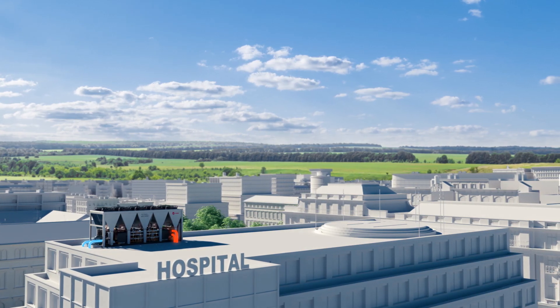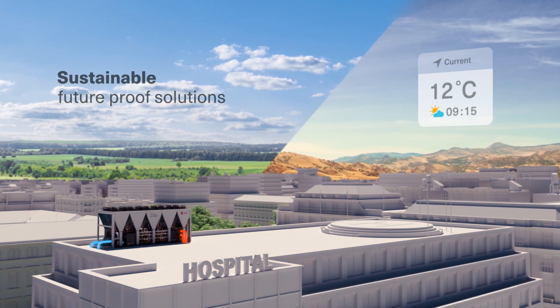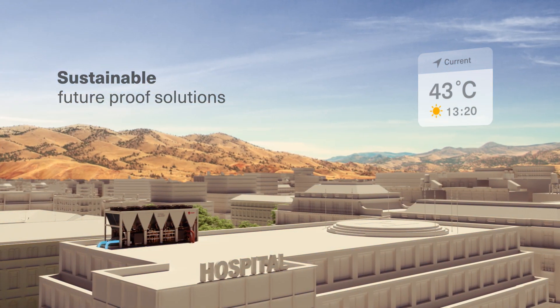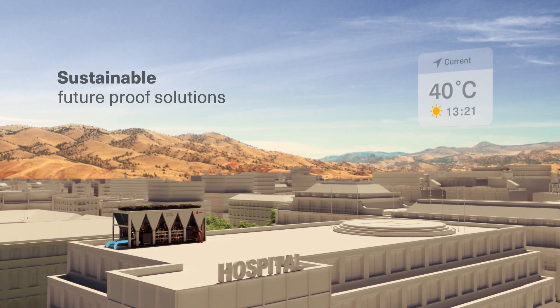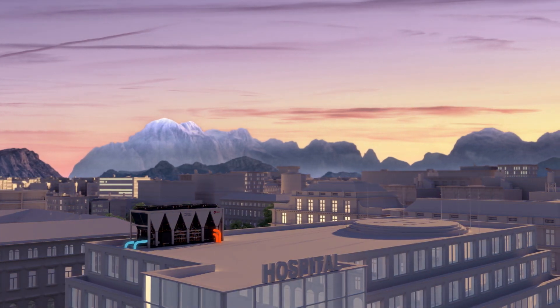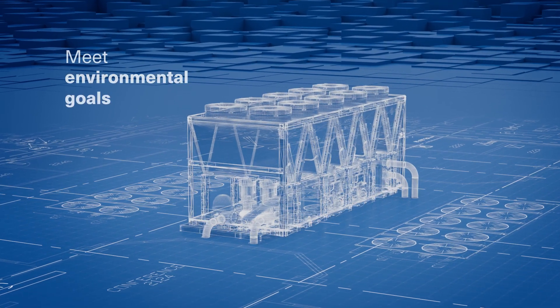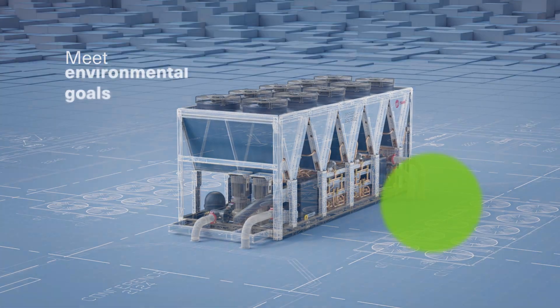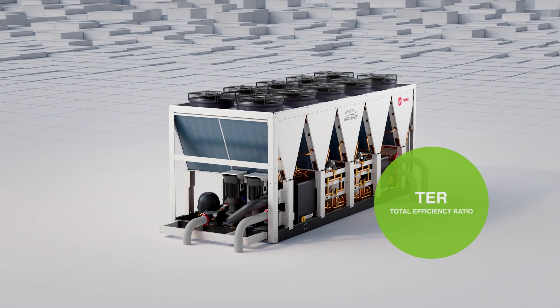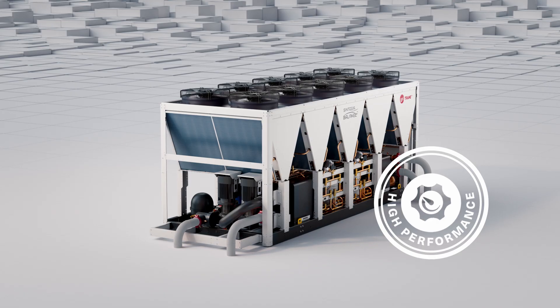The need for sustainable, future-proof solutions has never been greater, making it vital for architects and consultants to recognise the value of this technology that suits all climates and can respond rapidly to weather and sun exposure variations, whatever the hour or season. If you're serious about efficiency and helping your clients meet environmental goals, you need the TER benchmark to clearly demonstrate the unrivaled performance of multi-pipe units.